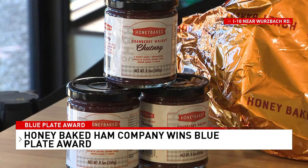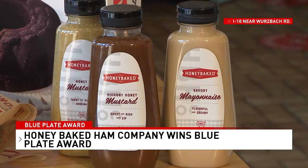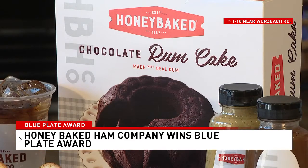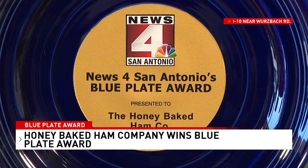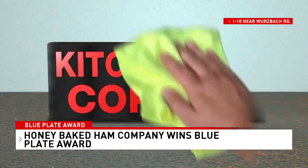Everything at Honey Baked Ham Company is made with the freshest ingredients inside a clean and safe kitchen. I'd like to thank my team for maintaining a food-safe environment, I'd like to thank our customers for supporting us, and I'd like to thank News 4 for awarding us this blue plate award. Congratulations, team, and thanks for keeping your kitchen squeaky clean.